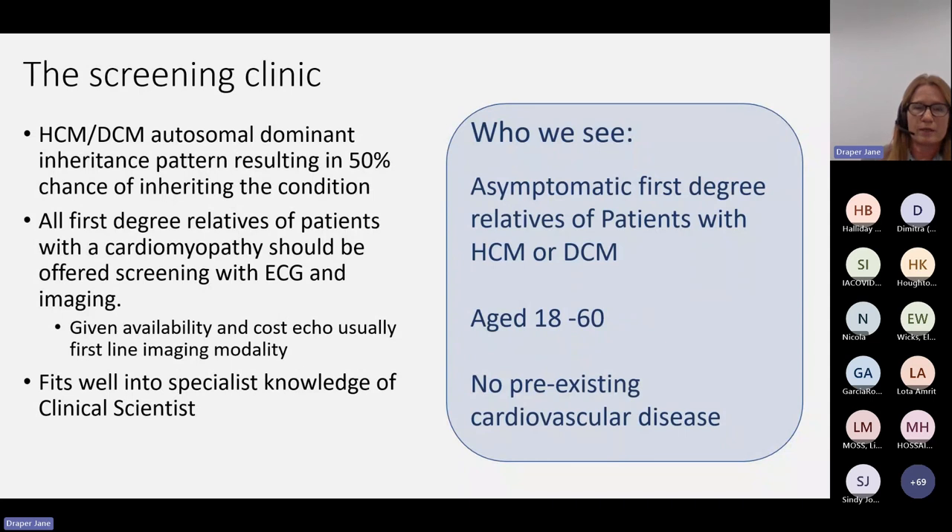This led us to look at developing a screening clinic. We actually see your patients a lot within cardiac sciences — we're going to be doing an echo. So why not make that visit a little bit more comprehensive and benefit the patient to the maximum possible point? We know that cardiomyopathies have an inherited aspect, guidelines tell us we need to screen family members, and that's usually with an ECG and imaging. Given availability and costs, echo is usually the first-line port of call. ECG and echo fits really well into what scientists do, and with the ability to do a clinical assessment, this patient cohort can be seen very simply and safely within scientist services.